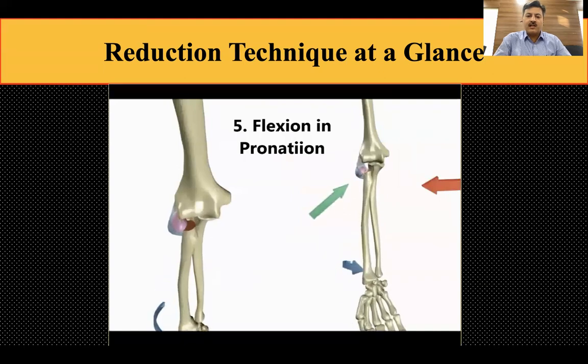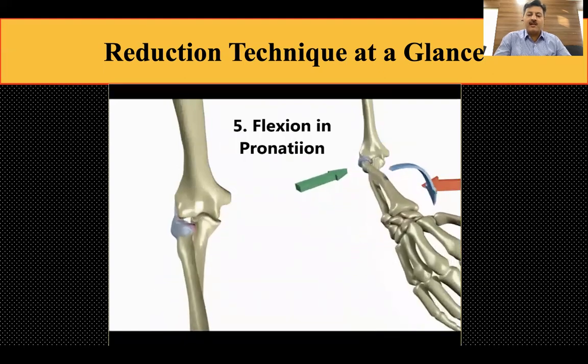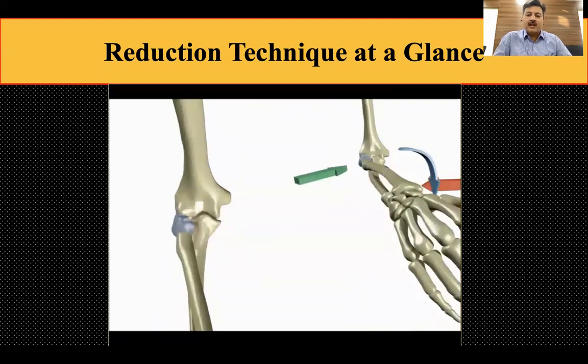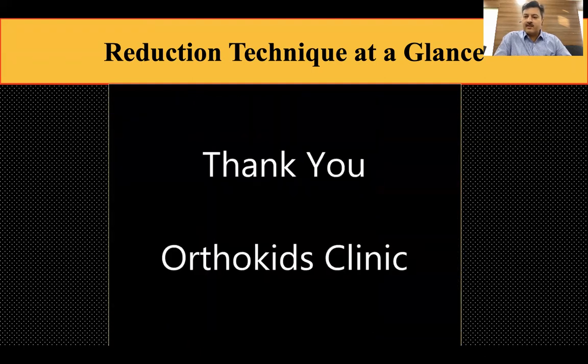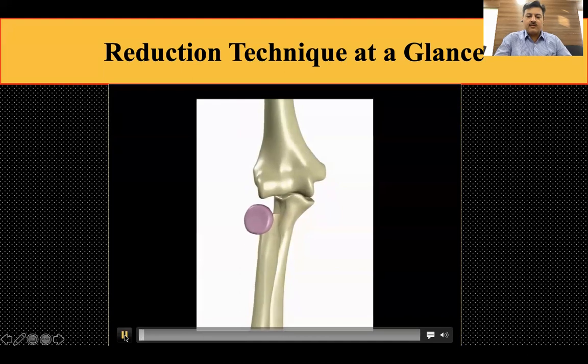Applying thumb pressure will convert a Judet type 4 to type 3. Then you maintain constant pressure on the radial head and simultaneously flex and pronate the forearm. This tightens the ligament structures and reduces the fracture.